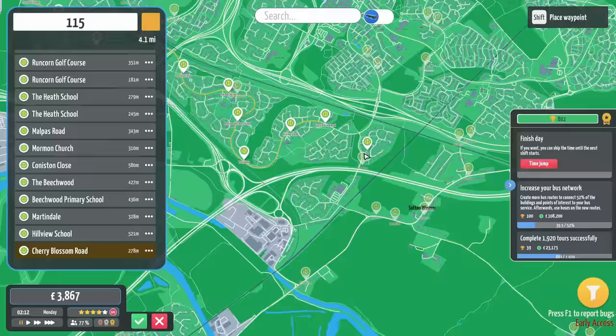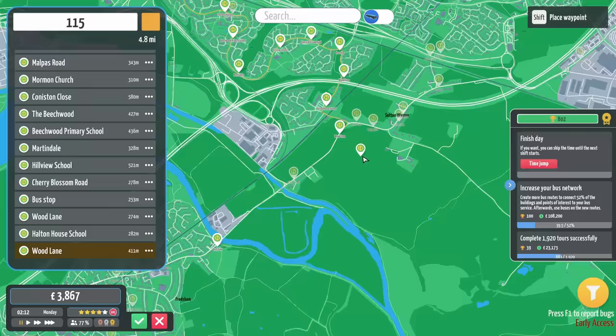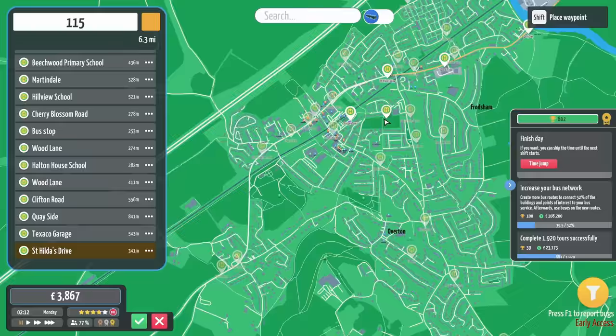And then what we're going to do is we're going to come round here. Keep going. Hill View. Cherry Blossom Road. This is actually quite a good route. We'll put you there. Wood Lane. Bring it down here — saucy, look at that. So, we're coming down here. We're going to obviously stop at all the bus stops that the X1 doesn't stop at. Keyside. Texaco Garage.